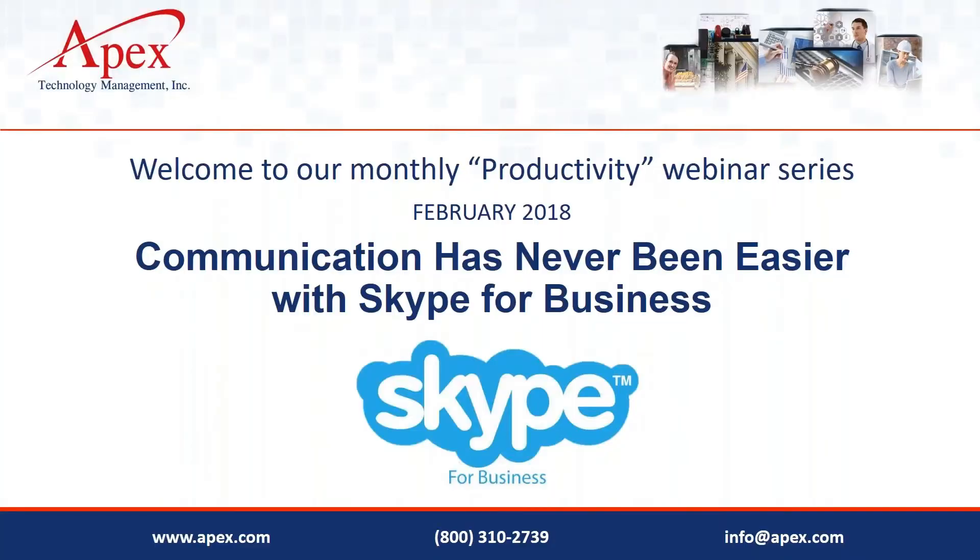Good morning everyone, this is George from Apex. We're happy to have you join us today for our monthly productivity webinar. Today we'll be talking about communication using Skype for Business. This is something many of our clients and prospects have or will have as part of their Office 365. There have been a lot of requests to do a webinar on it, to give you the highlights of what will be a nice capability if you implement it in your organization.